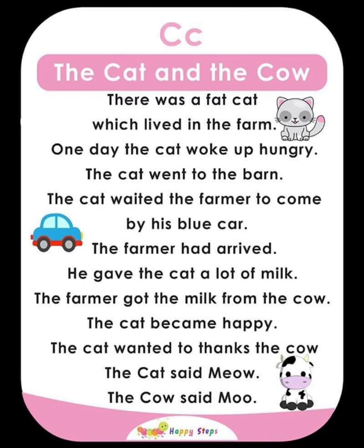C — The Cat and the Cow. There was a fat cat which lived on the farm. One day, the cat woke up hungry and went to the barn. The cat waited for the farmer to come by his blue car. The farmer arrived and gave the cat a lot of milk, which he got from the cow. The cat became happy. The cat said meow; the cow said moo.